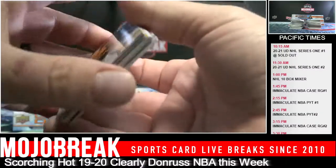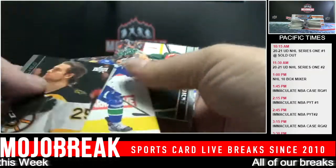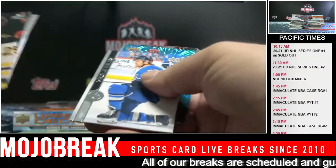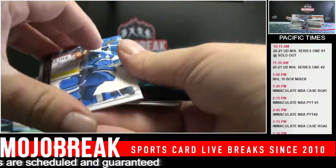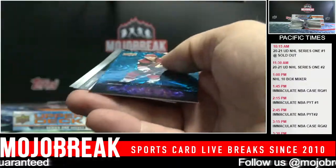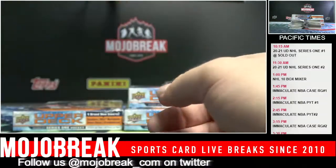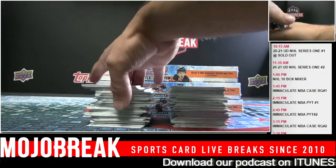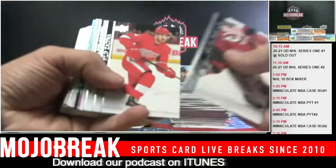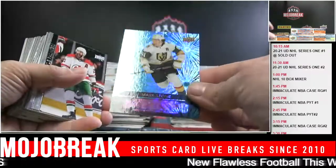It might have been pushed back because they were working on getting Lafreniere in here. Dazzlers of Nick Schmaltz and base. That Dazzlers is in the same pack every time - it's at the end. Mark Stone. I open it from the opposite end.